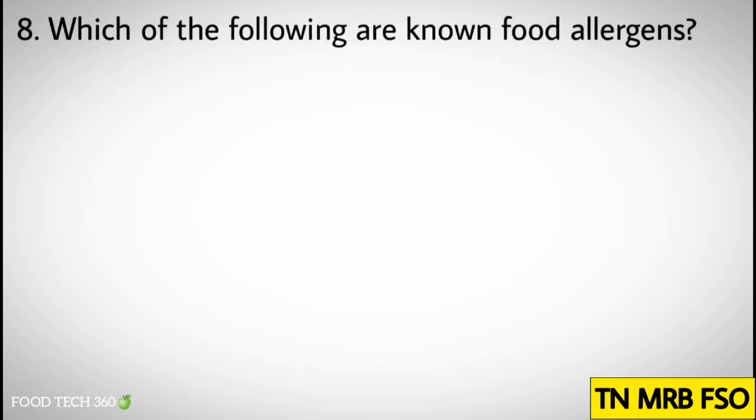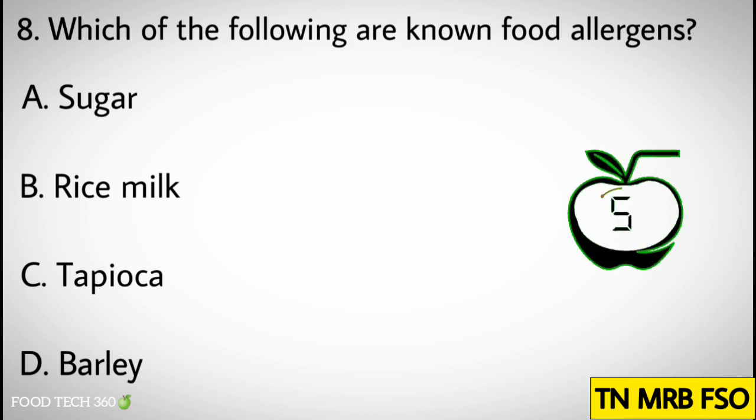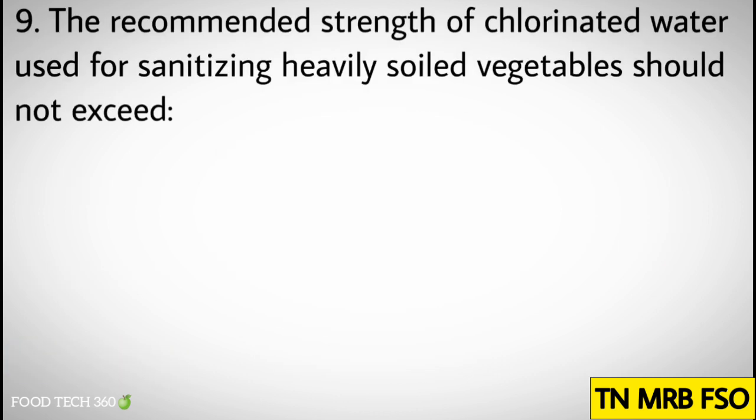Question number eight: Which of the following are non-food allergens? Options: A. Sugar, B. Rice milk, C. Tapioca, D. Barley. Correct answer: D. Barley.